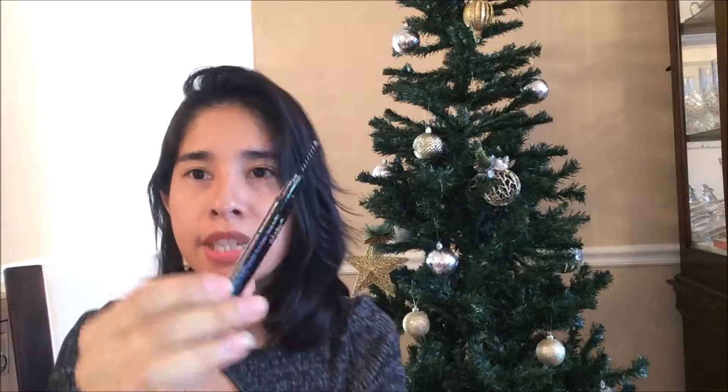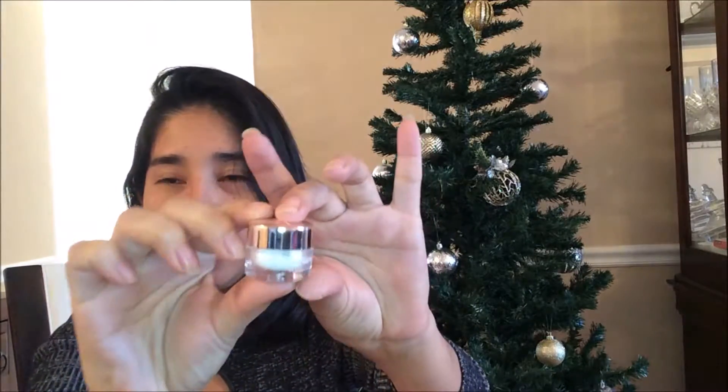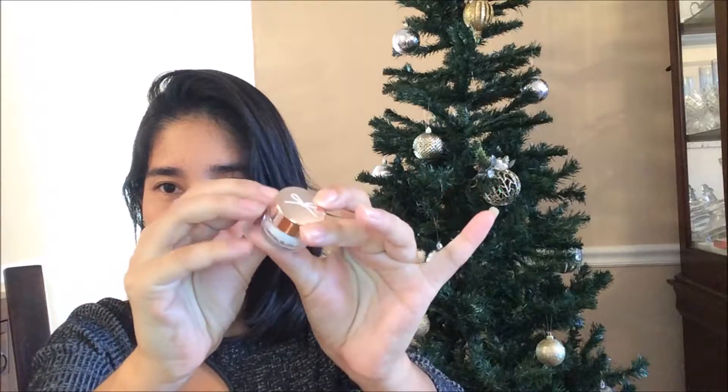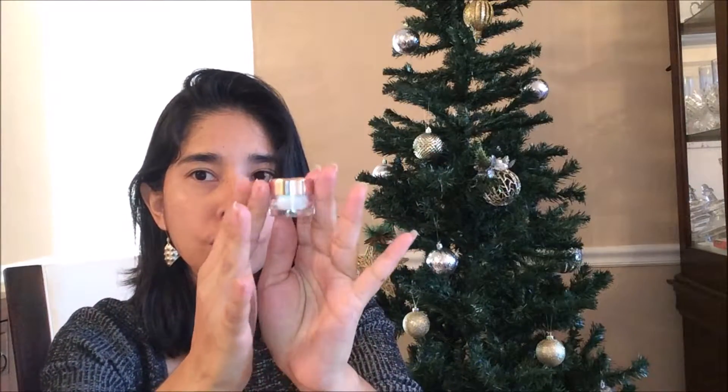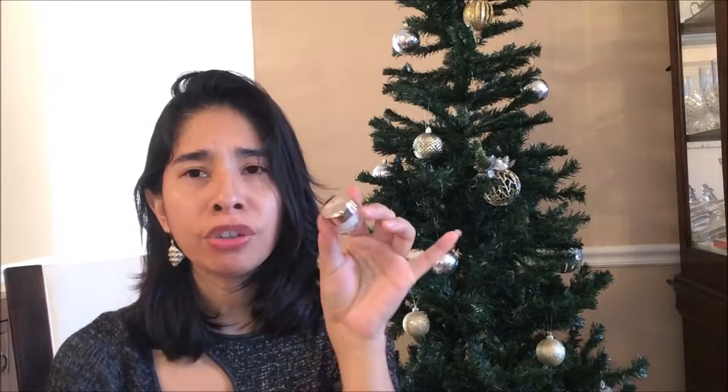And I think this is gonna be the wand — yes, this is the wand. And lastly, we got from the brand Ciate this translucent powder, which is really cute — look at this!